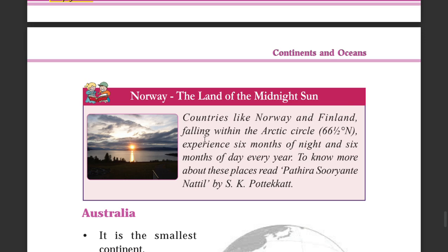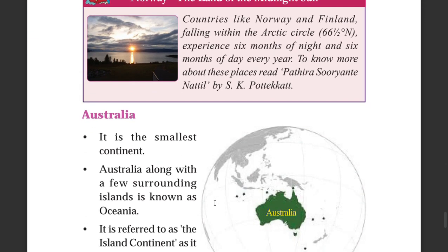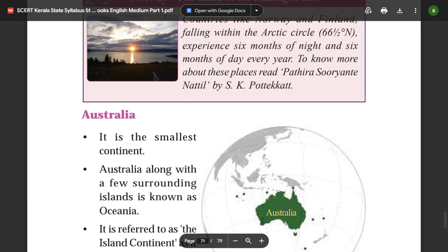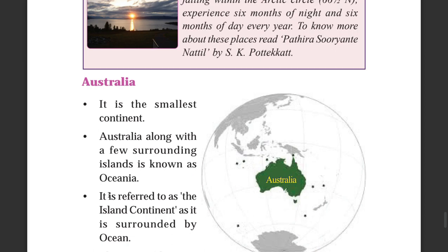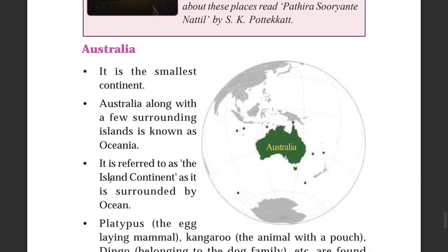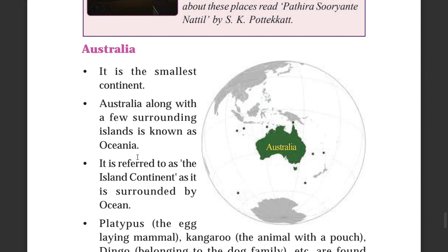Australia is the smallest continent. Asia is the largest continent and Australia is the smallest. Australia, along with a few surrounding islands, is known as Oceania.